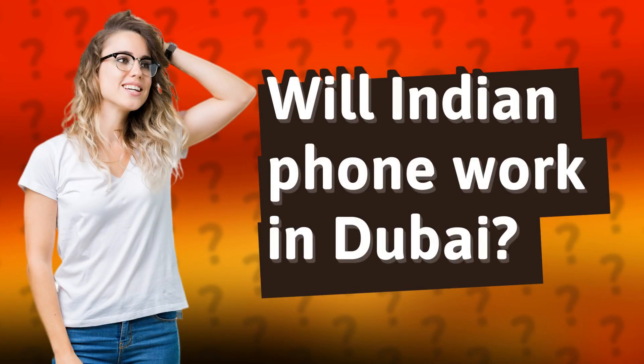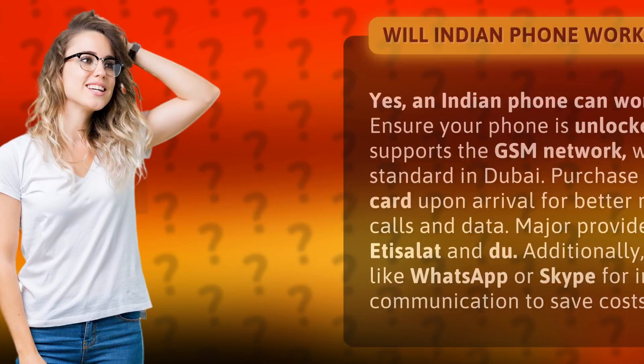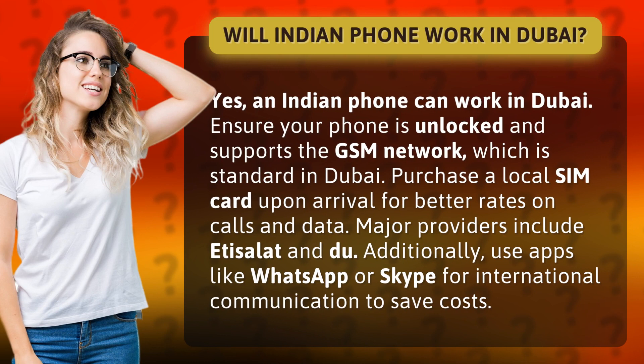Will an Indian phone work in Dubai? Yes, an Indian phone can work in Dubai. Ensure your phone is unlocked and supports the GSM network, which is standard in Dubai.